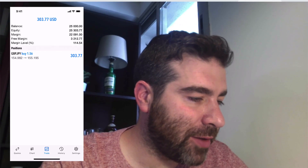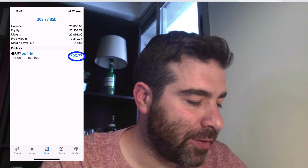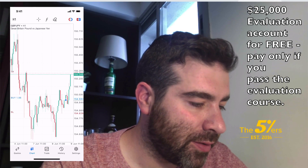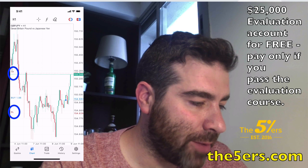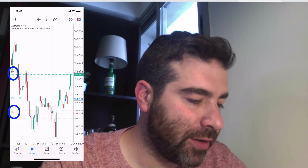So this is the $25,000 account — I'm up $303 on my first trade. You can see the stop loss and take profit on the chart. Let's get into TradingView and I'll show why I took this trade.